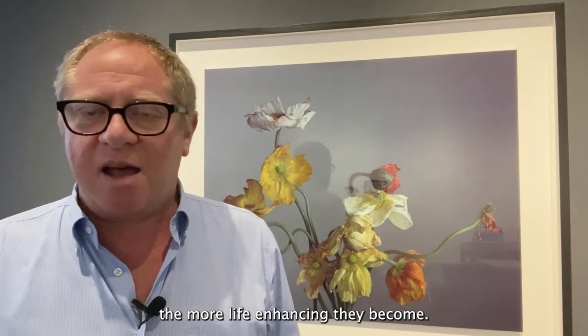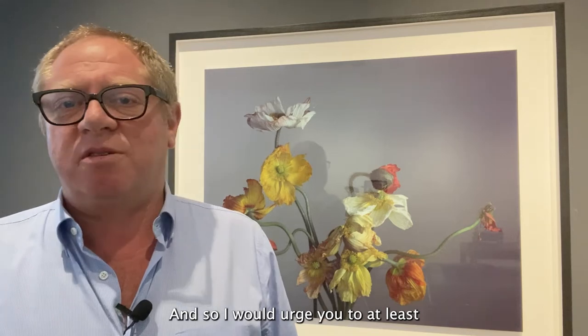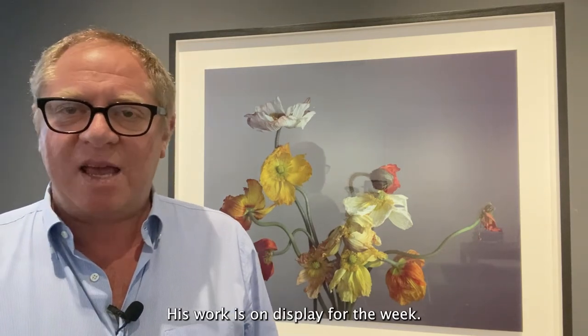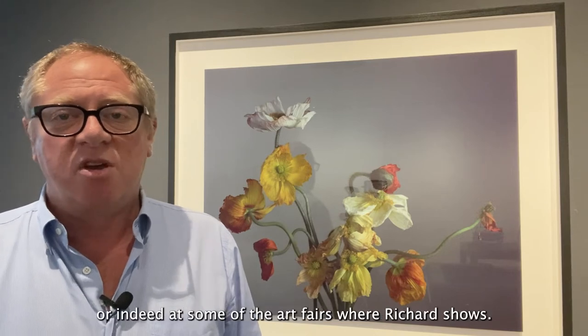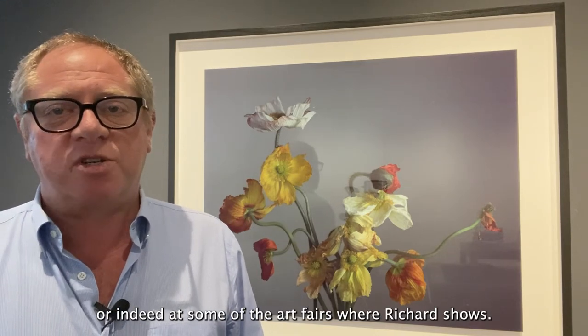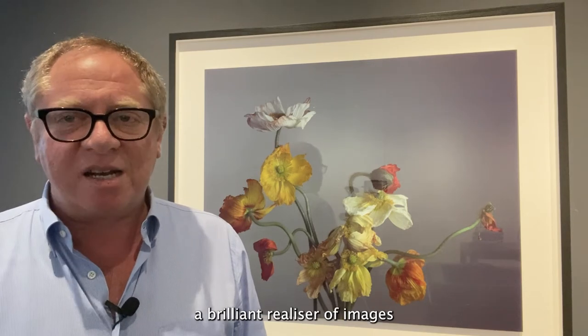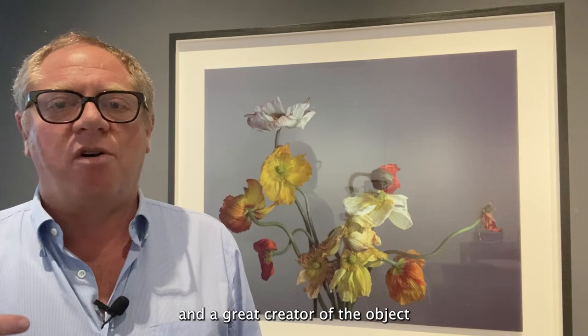I would urge you to at least come and have a look at the picture. His work is on display for the week. You may have seen his work in the past at the Victoria and Albert Museum, or the Getty Museum in Los Angeles, or indeed at some of the art fairs where Richard shows. He's a brilliant photographer, a brilliant realiser of images, and a great creator of the object.